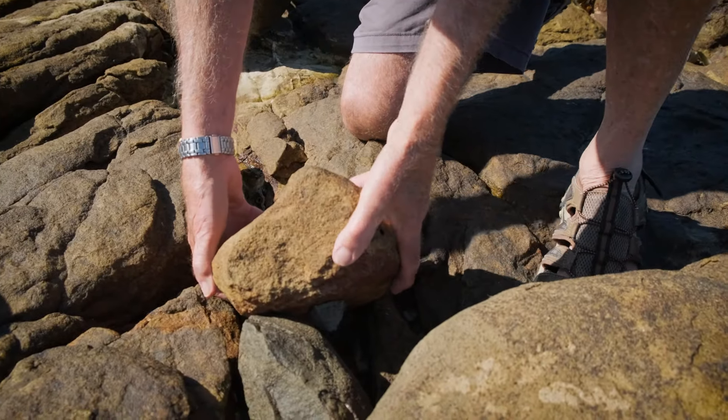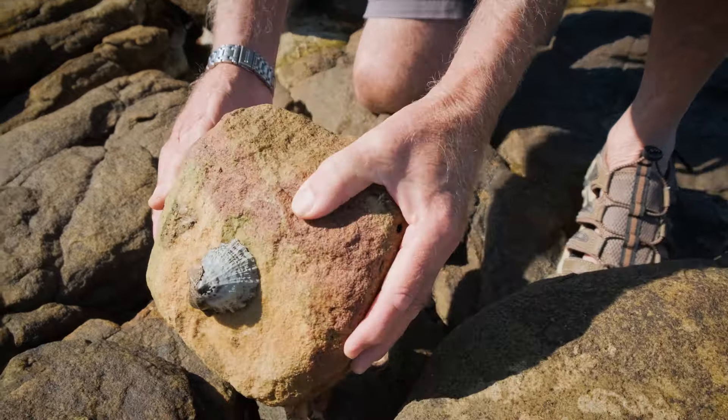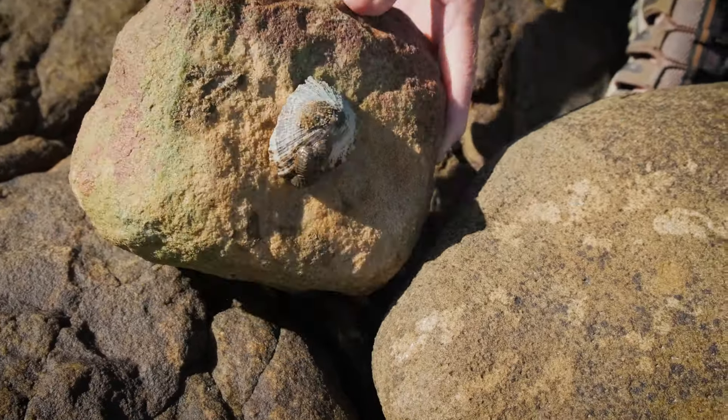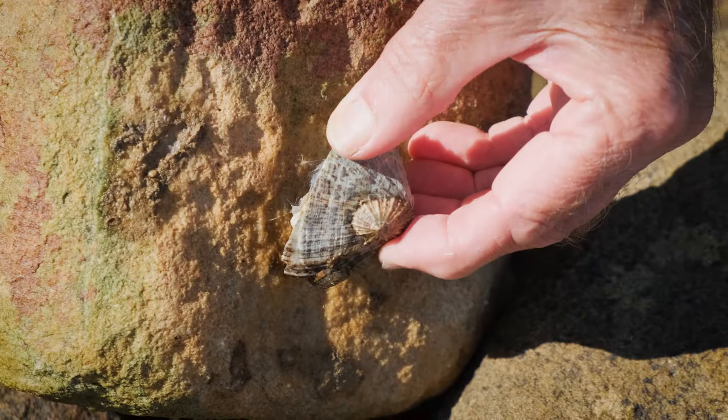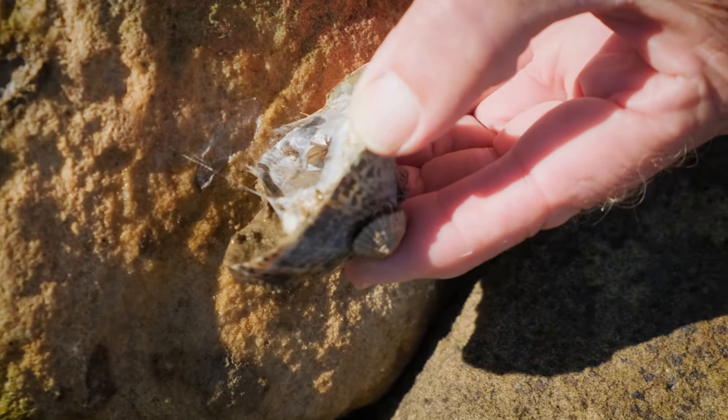We've been turning over some rocks and here's a rock which has a nice spider nest inside it. I can actually see the silk there. There's the spider.